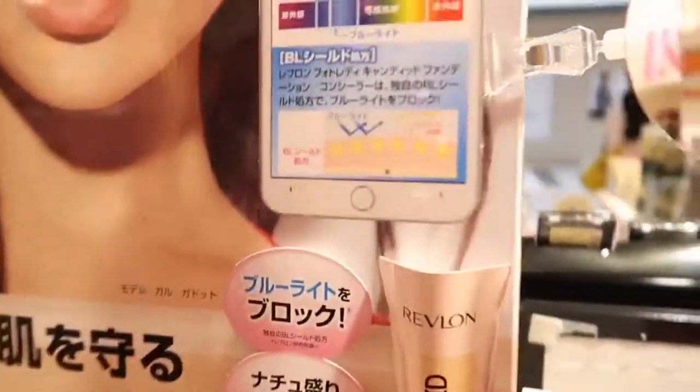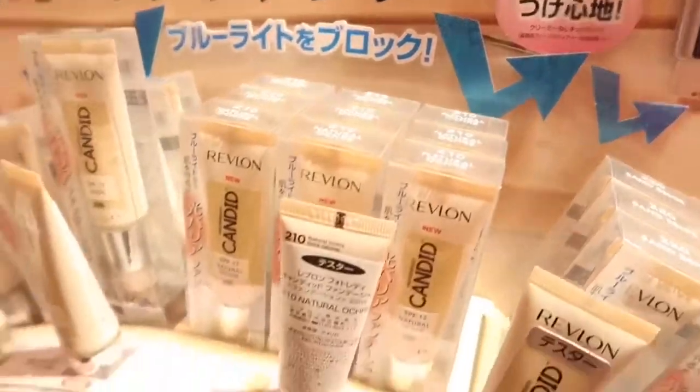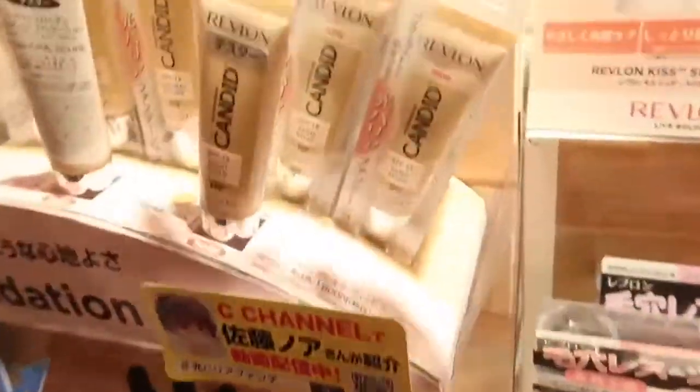What is this? It seems to be a blue light foundation — a foundation that safeguards your face from blue light. And I love this rose gold one.